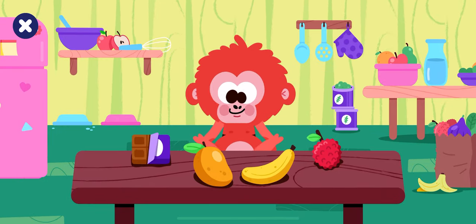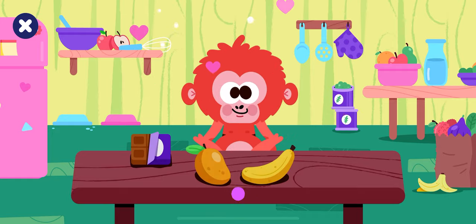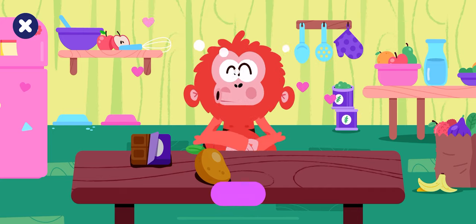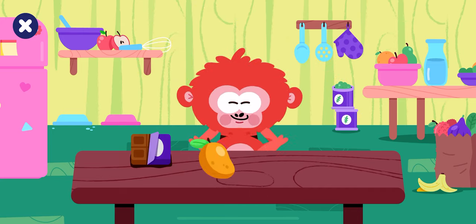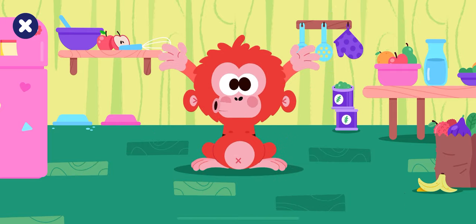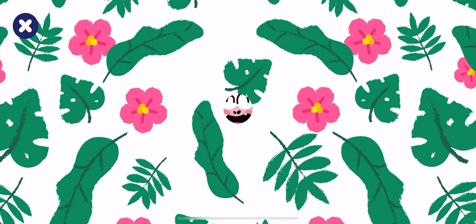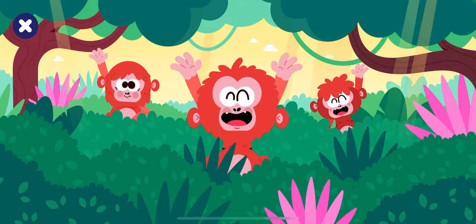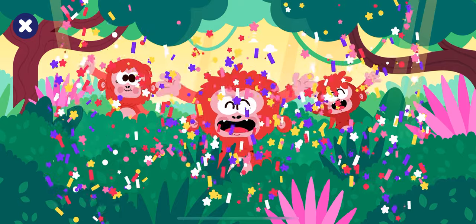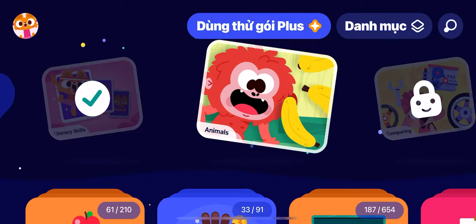Someone must be hungry. Pick up the fruits: lychee, banana, mango. Well done! You fed our orangutan. Finally, our friend is ready for a new home.